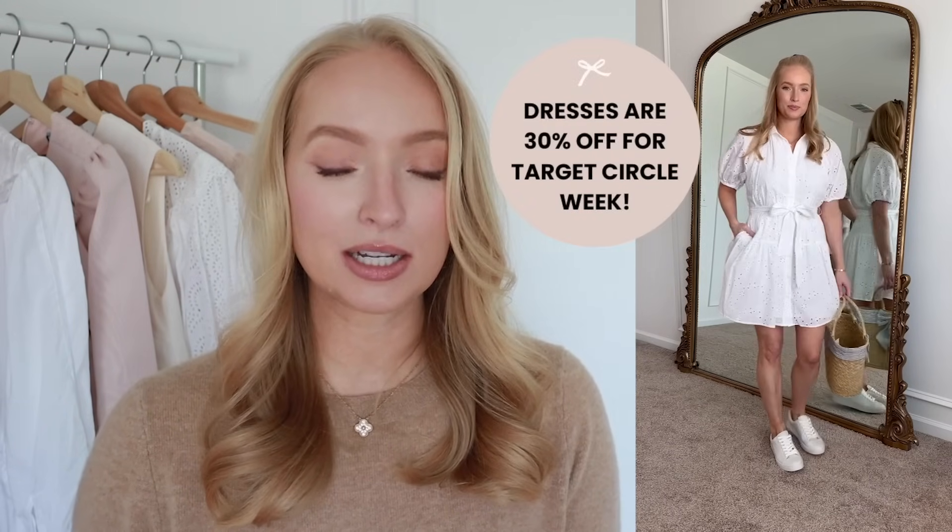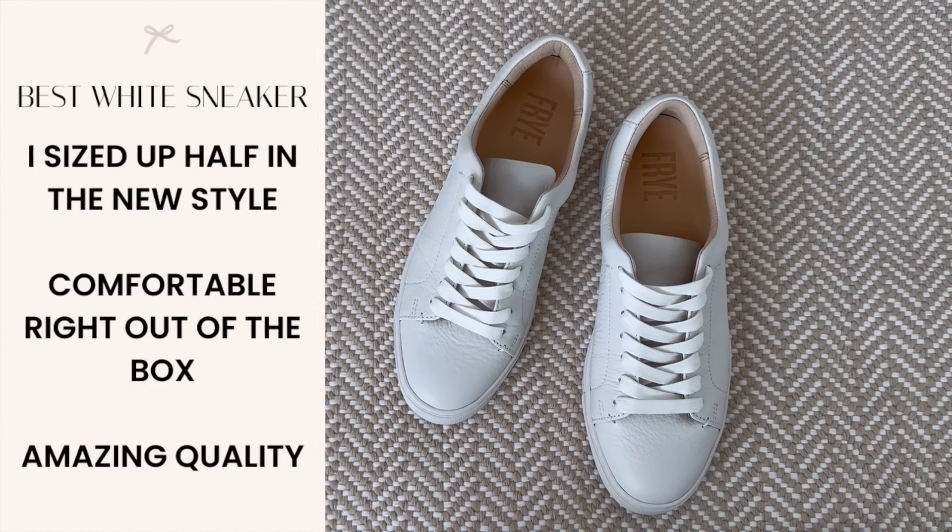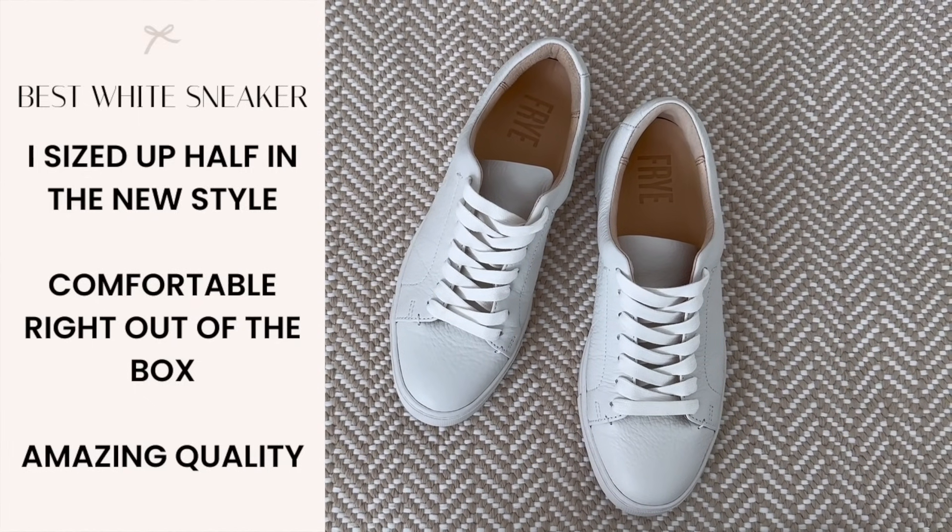Next up is this white eyelet mini dress — I shared this in my last Target haul and it is a personal favorite. I wanted to restyle it in today's video. This dress feels like great quality — it's fully lined and the lining is stitched into the dress so it doesn't feel cheap. It fully buttons in the front, so it's nursing friendly. It has a great structure in the collar and the sleeves are puffy but not too big and not tight in the arm. I paired this look with my favorite white sneakers, which I've seriously recommended for almost three years. I will link my white sneaker review below for anyone curious about the other pairs I tried.